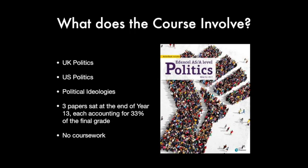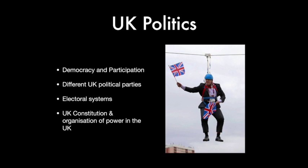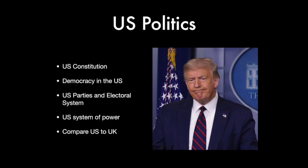We sit three papers at the end of the two years, in year 13, with each accounting for 33% of our A-level grade, and we have no coursework. In British politics, we look specifically at democracy and participation, the different political parties in the UK — the Conservative Party, Labour, UKIP, the SNP — the different electoral systems, including the main first-past-the-post system used in general elections, as well as systems seen in Scotland and Ireland, and voting behaviour at election times, such as whether gender and age have any impact on election results. We also look at the UK constitution and the different branches and how they interact, including parliament, the prime minister, the executive branch, the cabinet, and the Supreme Court.